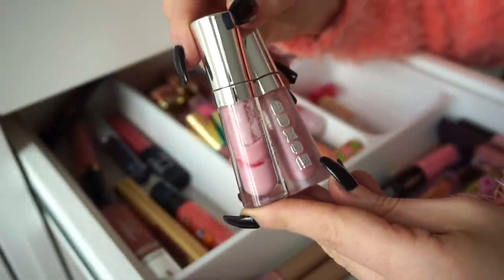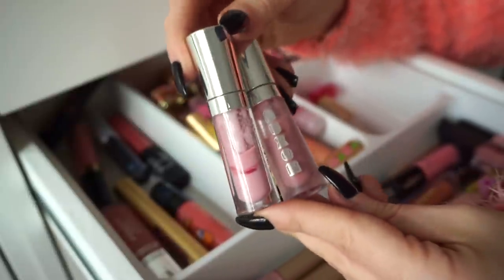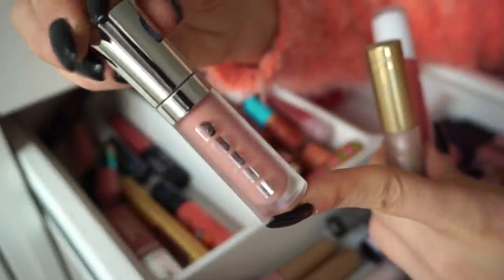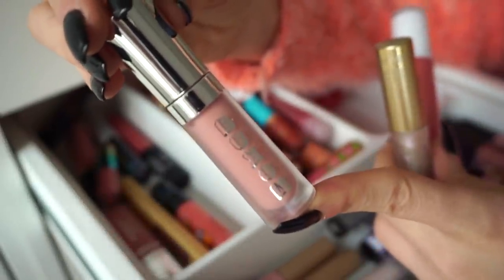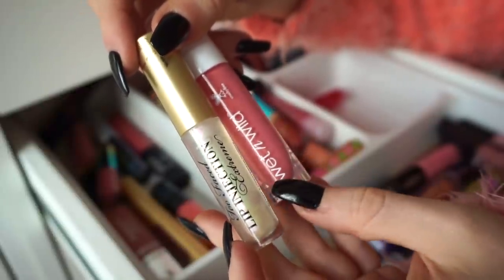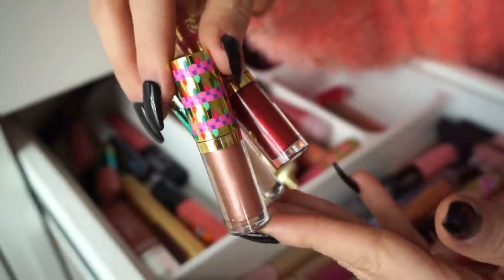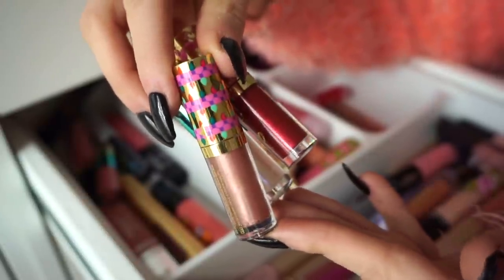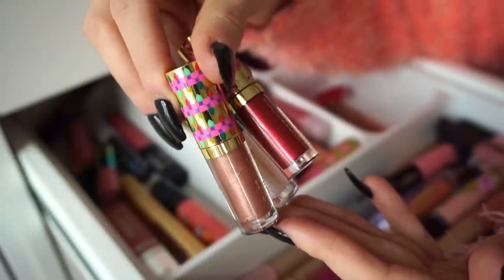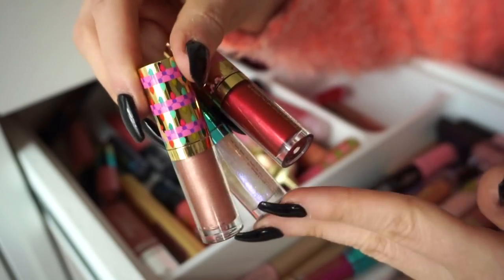Then I have two of these glosses by Buxom — love their formula. I have Dolly and Erin. You guys can see I use these pretty well, so I think I'm going to keep both. I am also going to keep this one in White Russian — love this one. These two though, I'm going to go ahead and declutter: this lip injection by Too Faced and this Wet n Wild gloss. Then I feel like I have a ton of these little ones that were part of a holiday collection from Tarte. I think I'm going to declutter all because they were limited edition and many of the shades are shades that I typically don't wear anymore.